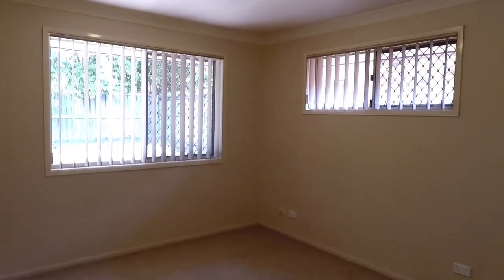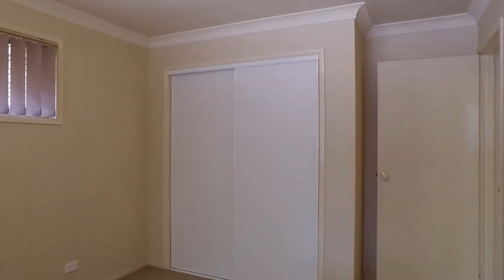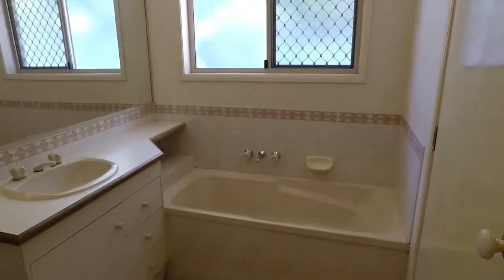Flowing through to the rear, we'll take a look at the bedrooms and bathroom. First of all, the master bedroom, which has a built-in wardrobe and two-way access to the bathroom. The bathroom has a separate tub and shower.